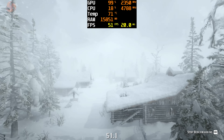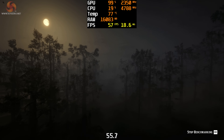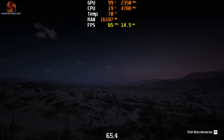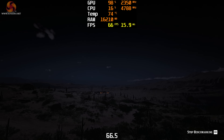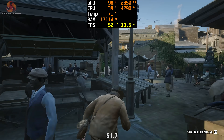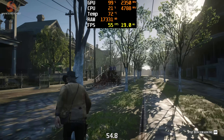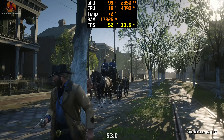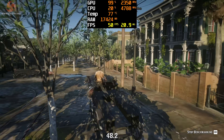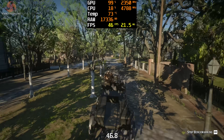Running Red Dead Redemption 2's built-in benchmark — one of my favorite games — the FPS meter impressed during the opening sweeping vistas section, hovering around 50 and sometimes pushing above 60. Moving to the outdoor Arthur scenes it still hits around 50 FPS, though it highlights how much graphical fidelity you lose at the lowest settings — textures look terrible on most things. Still, playing it like this is better than not playing it at all.